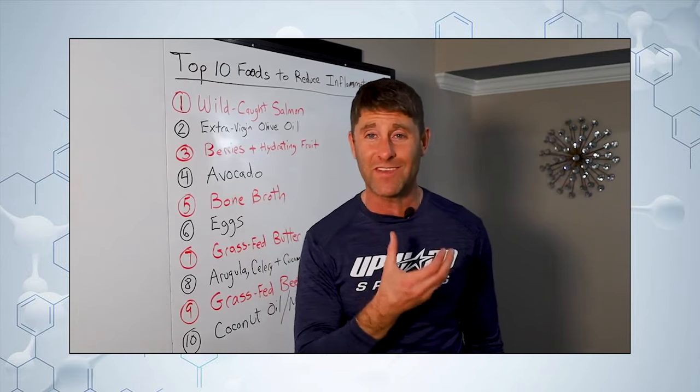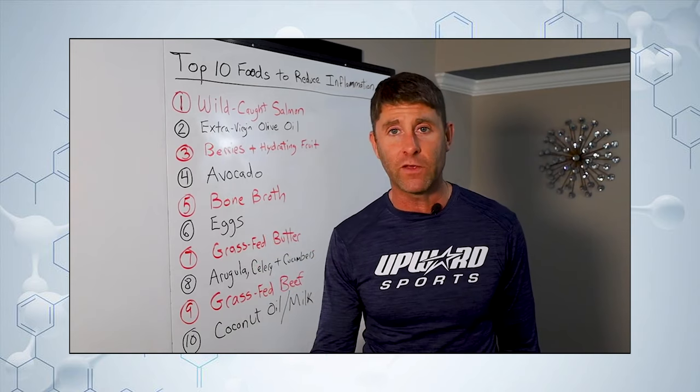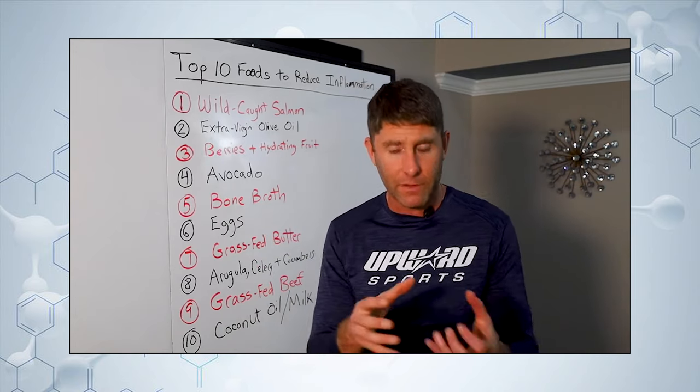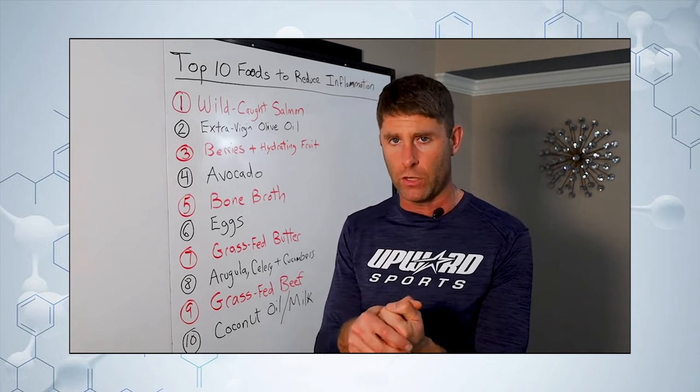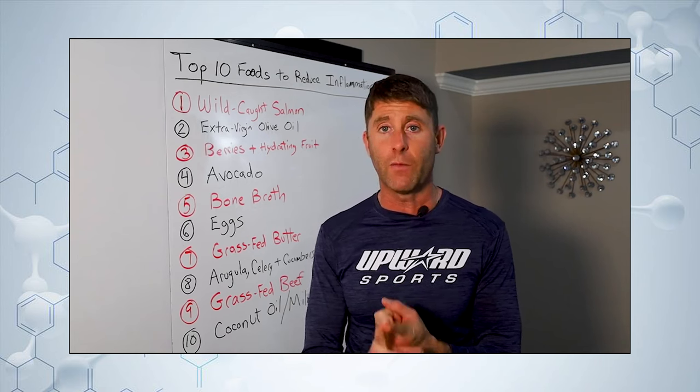Bone broth — we talked about skin health — bone broth has the natural amino acids that produce collagen, coming from the joint structure and the bones themselves. It's very rich in glycine, which is a critical amino acid.